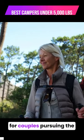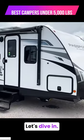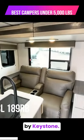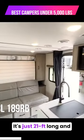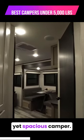Many of these are ideal for couples pursuing the dream of full-time RV living. Let's dive in. Our first option is the Passport SL189 by Keystone. It's just 21 feet long and under 5,000 pounds, perfect for couples seeking a lightweight yet spacious camper.